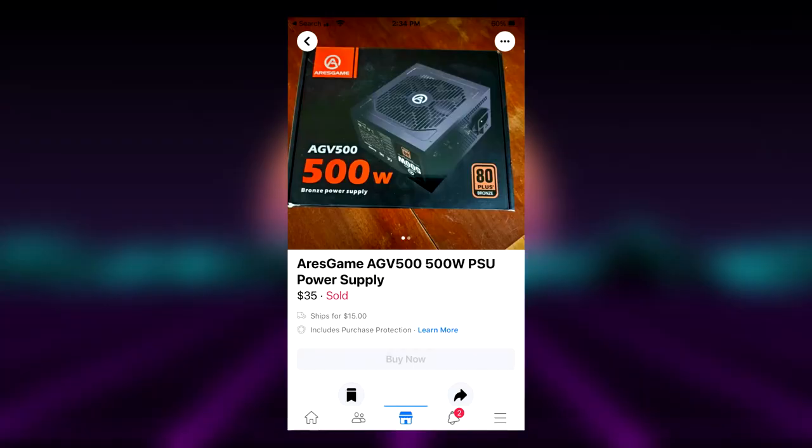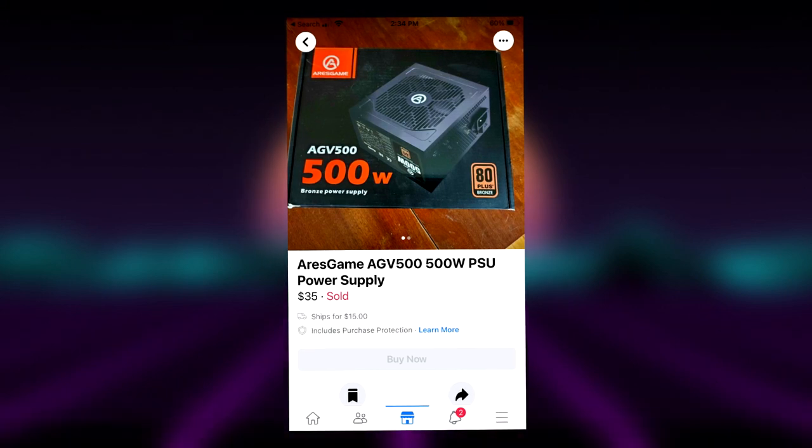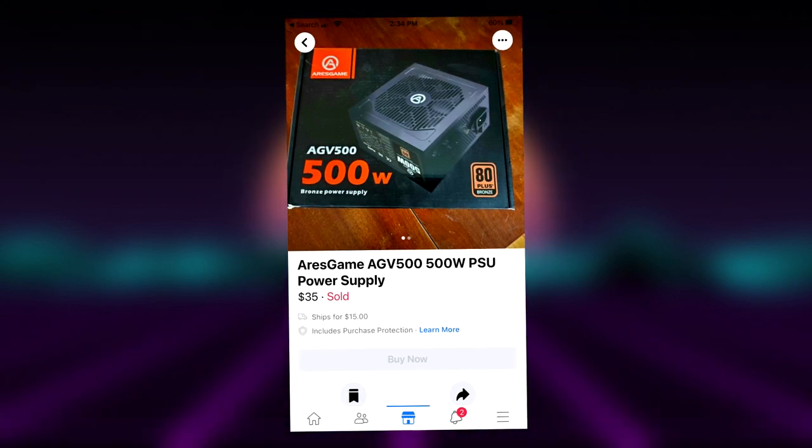For the power supply we have an A-Res Gaming 500 watt. Never heard of the brand but it seemed decent and it's working fine. Power supplies are pretty hard to come by right now, which is why we have to pick and choose what we spend money on.